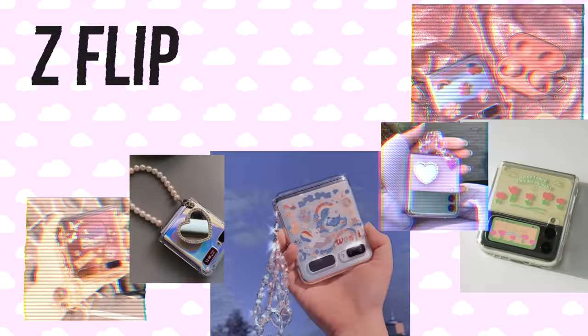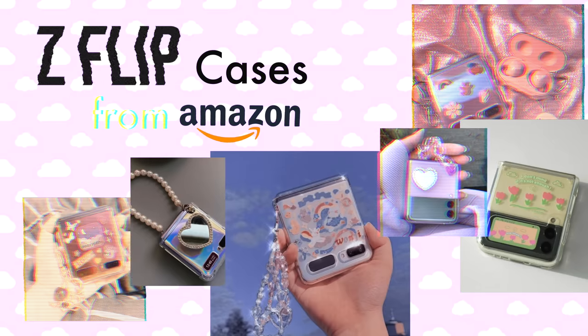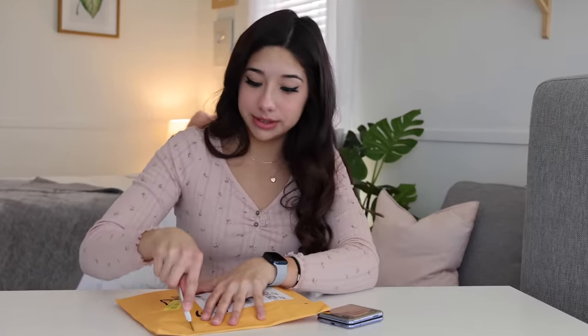I bought a ton of Z Flip cases from Amazon. Honestly, the best part of a new phone is the new cases, so let's just get into it. The thing that attracted me to this phone the most was just the really, really cute aesthetic cases you can get for it.